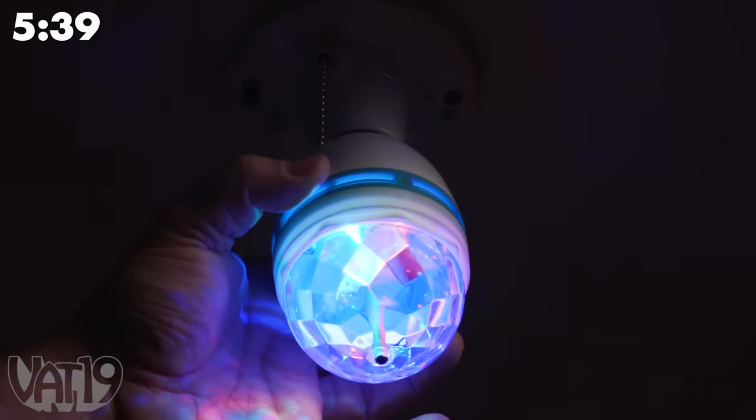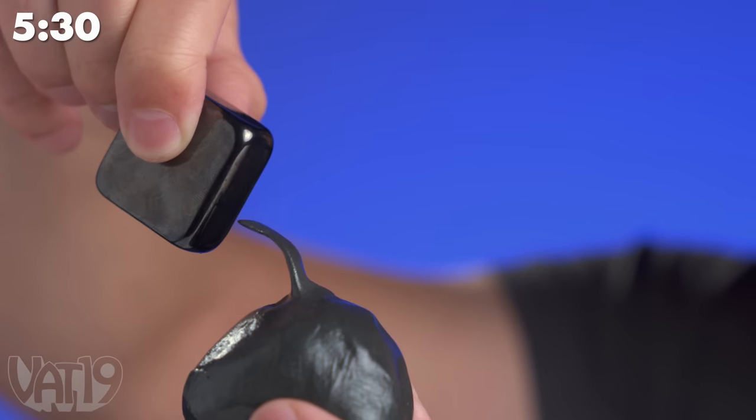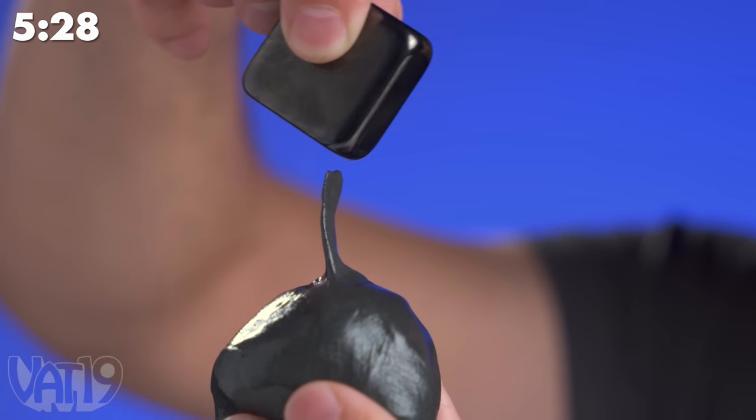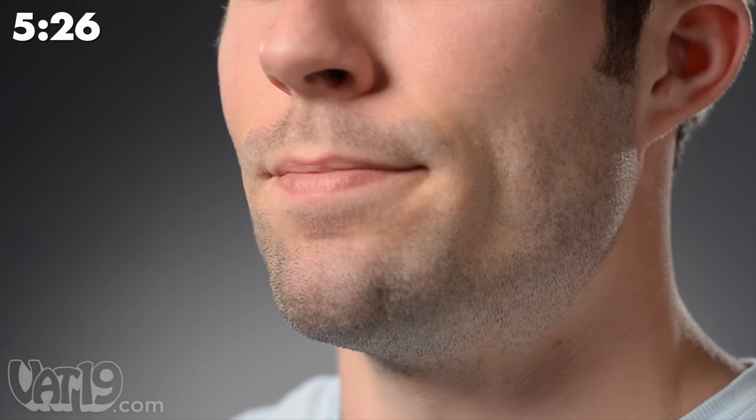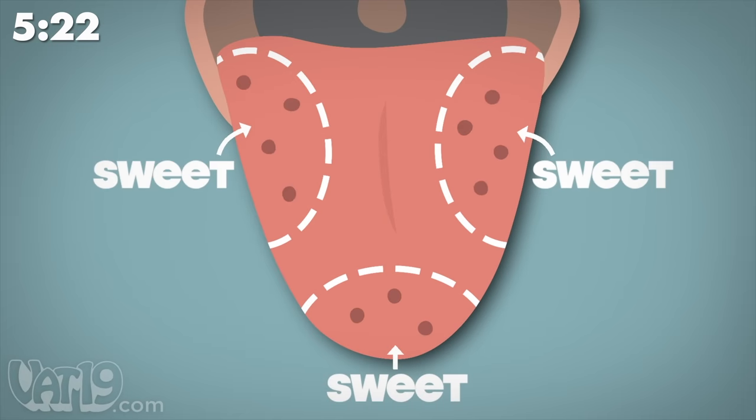This disco light screws into a regular light socket to turn your house into a party. This putty has a very unique feature — it's attracted to magnets. Just one of these Miracle Berry fruit tablets can make any sour food taste sweet for up to two hours.